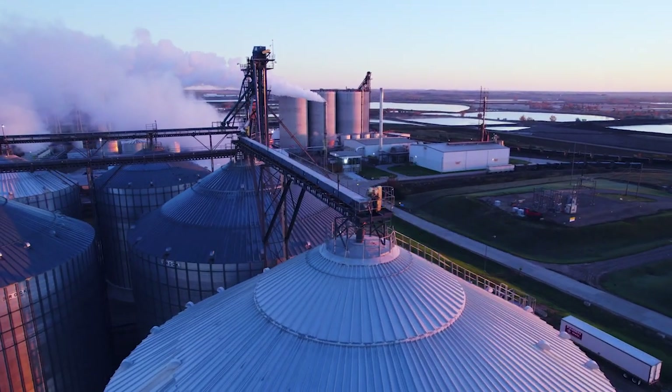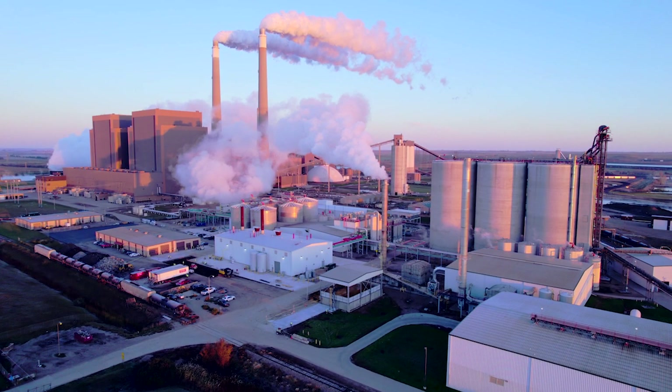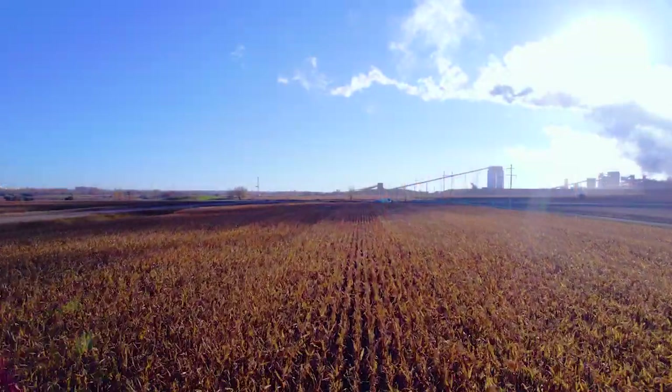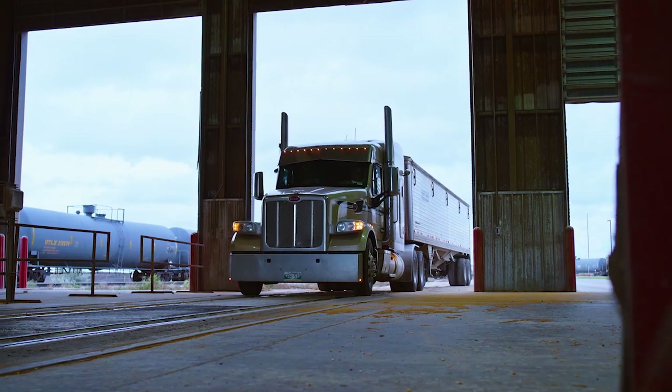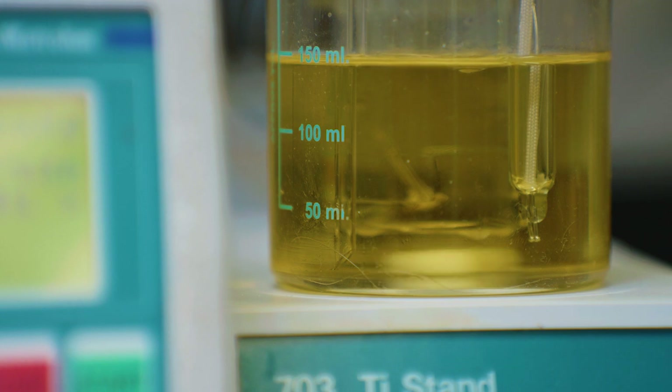We are Harveststone, low-carbon partners. We own and operate Blue Flint, not far from Underwood, North Dakota. Every year, Blue Flint processes around 25 million bushels of corn from area farmers into over 70 million gallons of renewable ethanol.